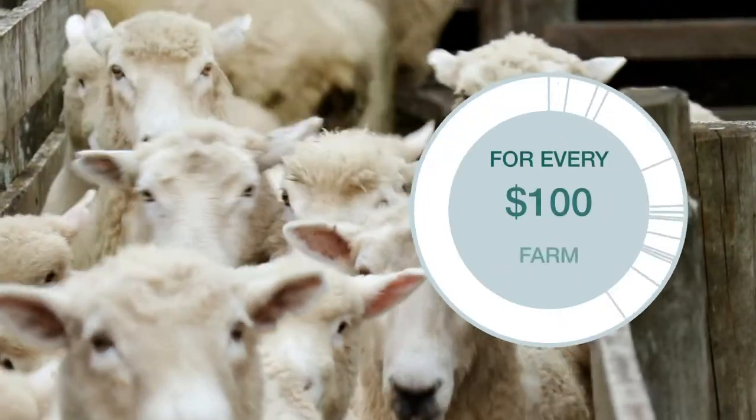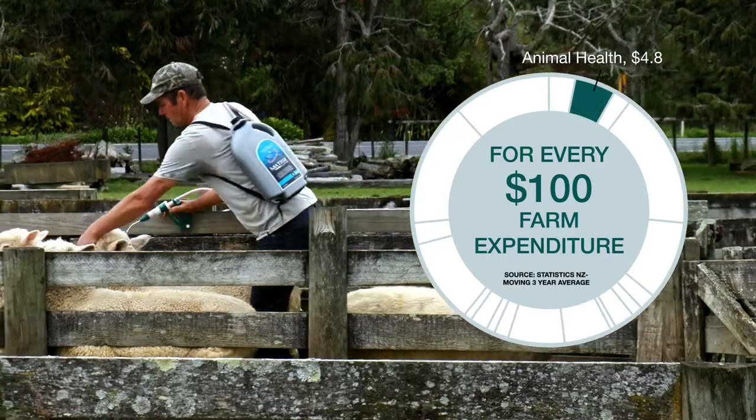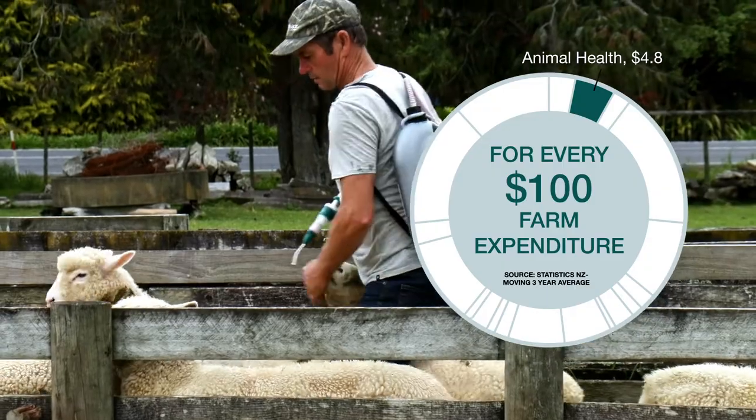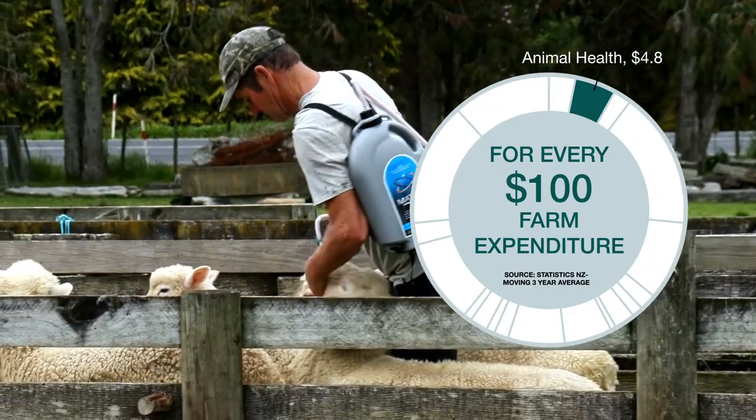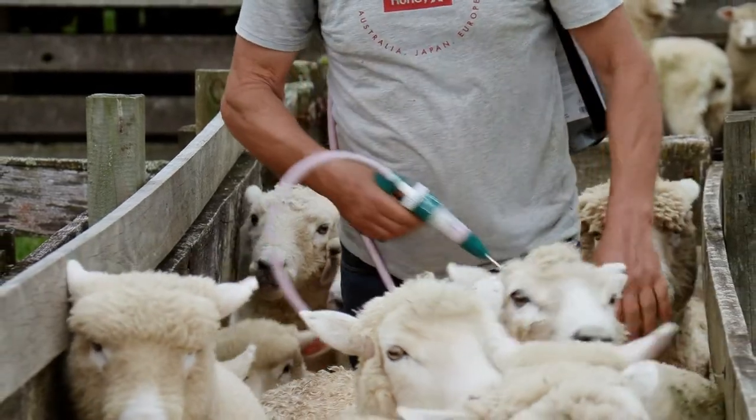Farmers spend around 5% of total turnover on animal health, and without that investment stock would die, so it's critically important to make sure that you do the job right and know with confidence that the product will work the way it should.